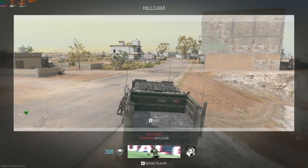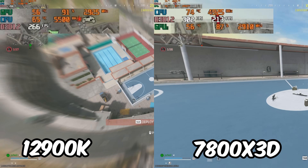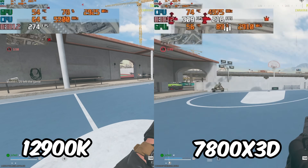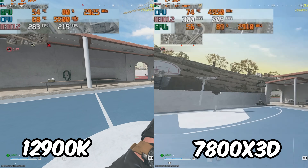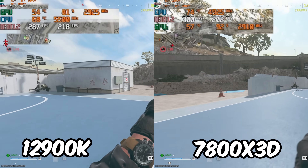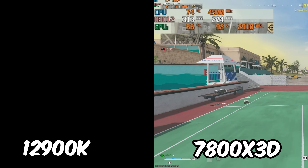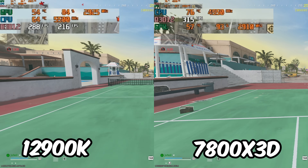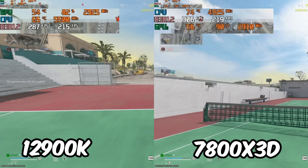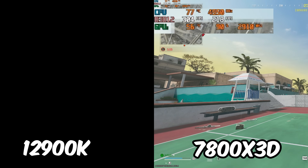On the 12900K side I actually beat the guy in the gulag, then jumped back down to a tennis court to do a dip test by whipping the mouse around. When you're actually whipping the mouse around in this tennis court, the 1% lows on the AMD CPU do go down below the 12900K — not too much of a dip, but it is still kind of there. The averages stay higher than the 12900K though. It's very situational depending on what buildings are around you and what textures are loading as you whip the mouse.